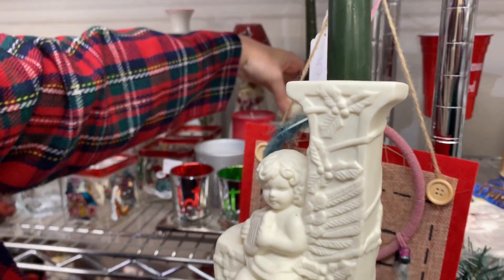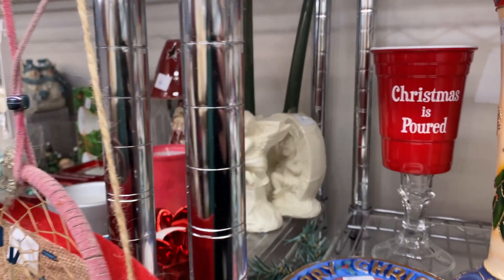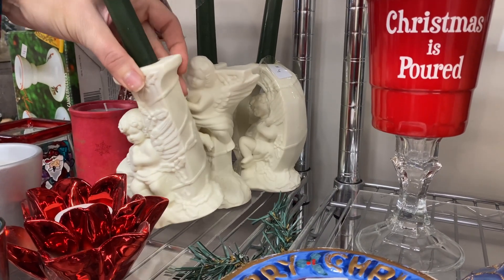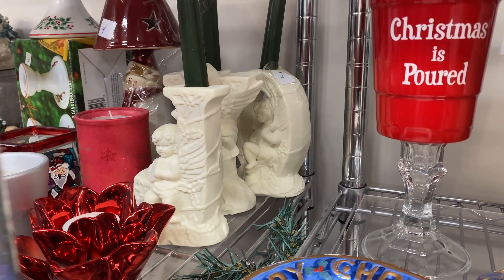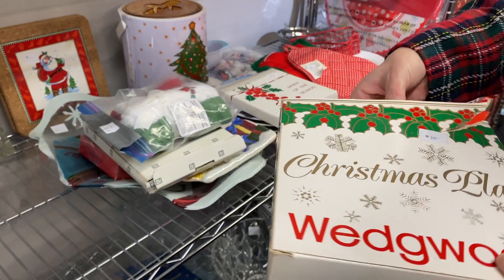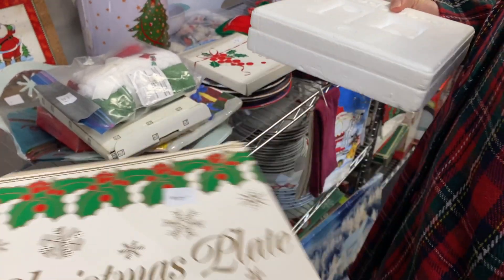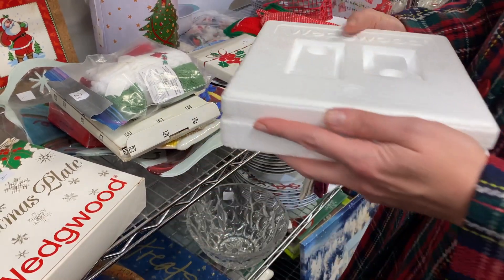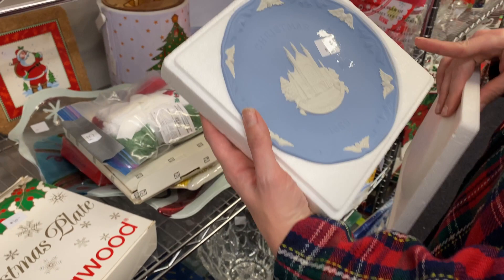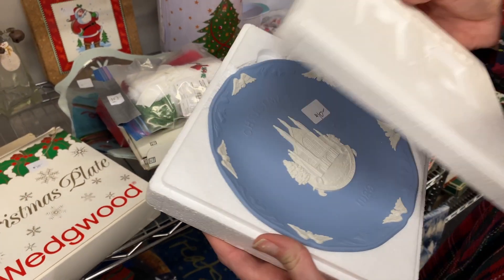These candlestick holders were so cute — they ticked the box of Naked Angel Baby and they spelled out the word 'joy.' I do have a small collection of Wedgwood myself; I just don't think I would have anywhere to put a Christmas plate in Wedgwood. Let me know if you collect these — I know a lot of people do.